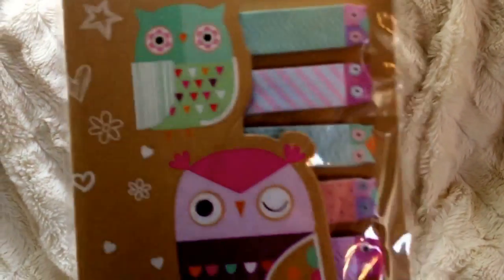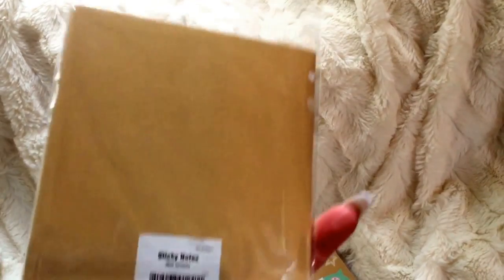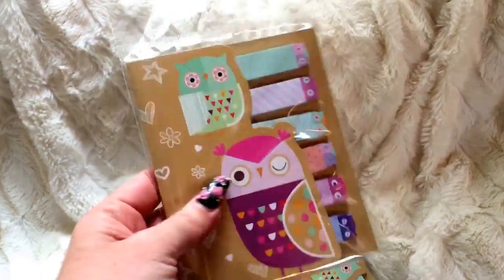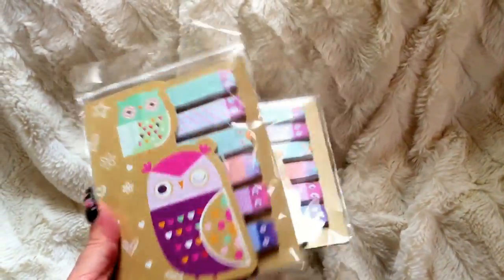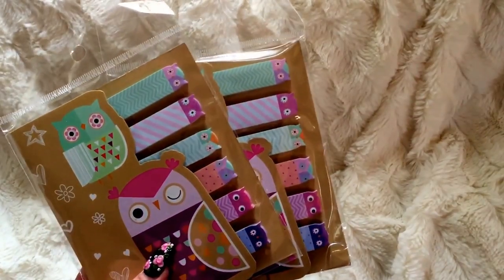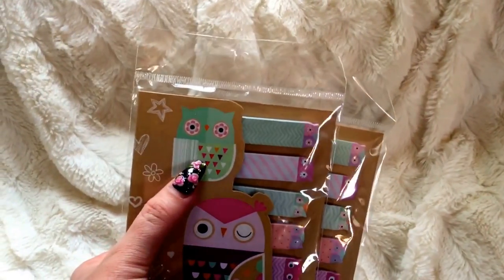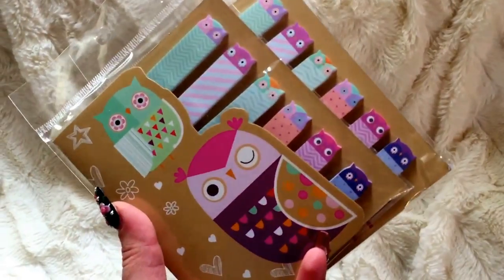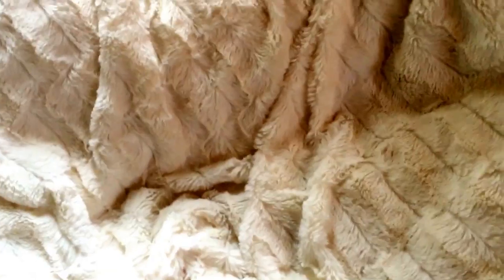I came across these cute little owl sticky flags and I thought they were too cute. You get a lot in this package - it says 300 sheets - so that's a really good deal. I picked up two of those; probably one will be in a friend mail at some point and one for me. The colors were just too adorable and the owls themselves are cute - this one looks very alert.